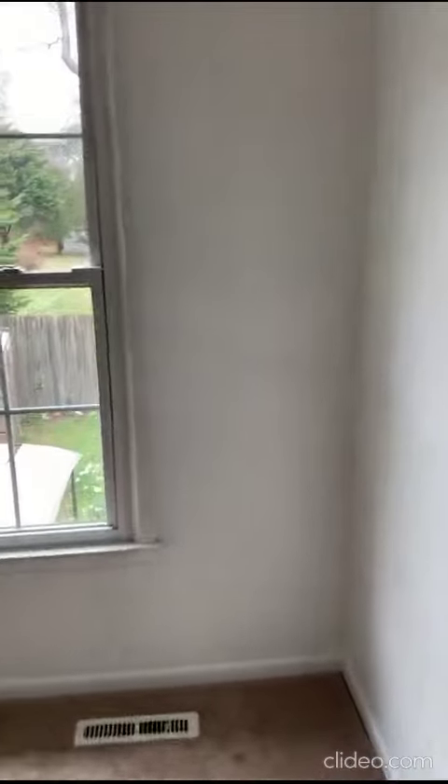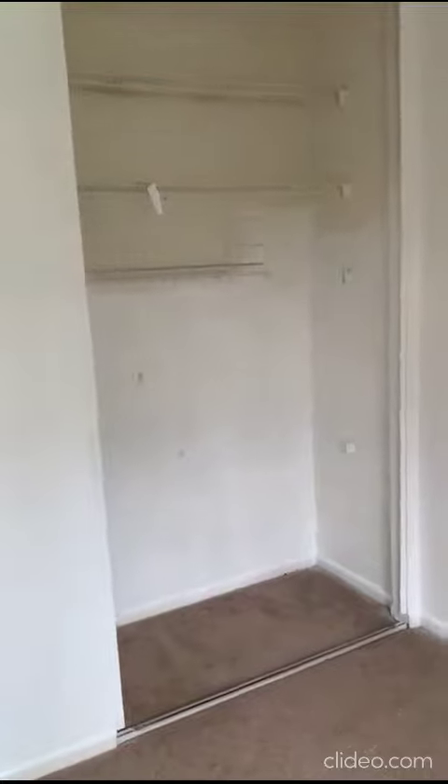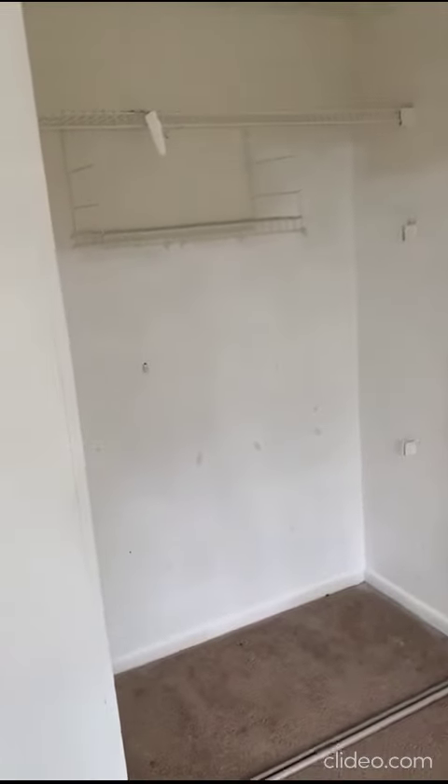Bedroom number two upstairs — window needs to be replaced, closets, closet doors — and bedroom number three. So, an opportunity to make it four bedroom, two full bath. One half bath at the moment, three bedroom.